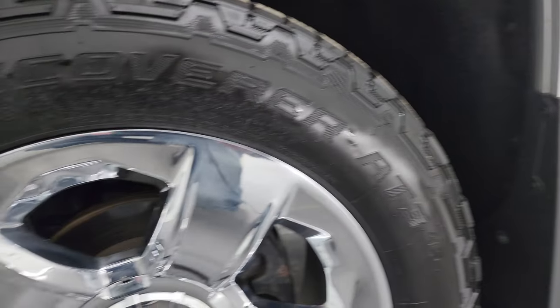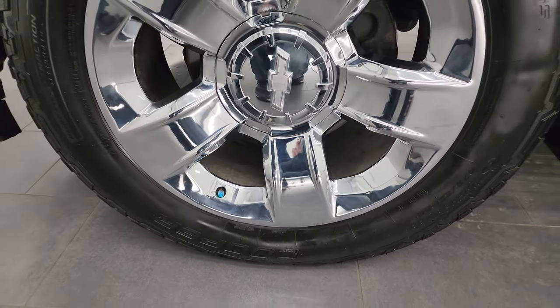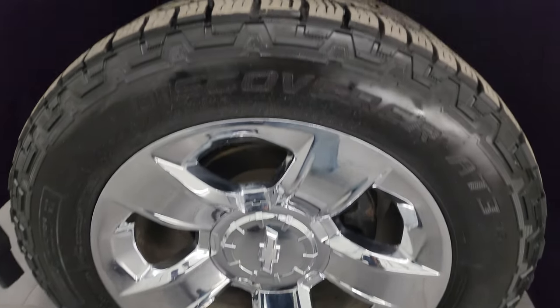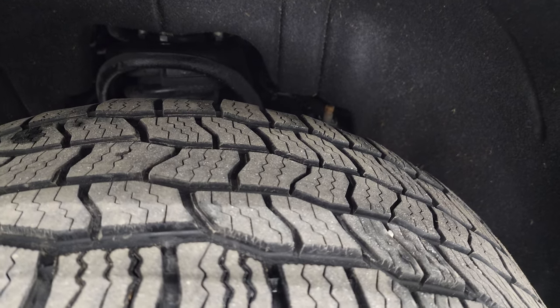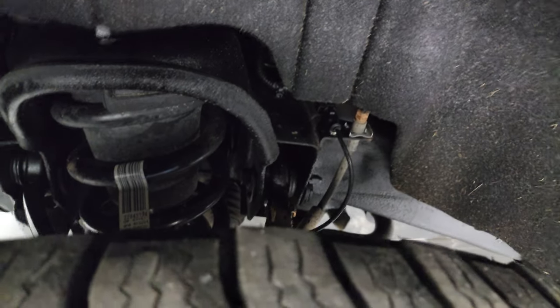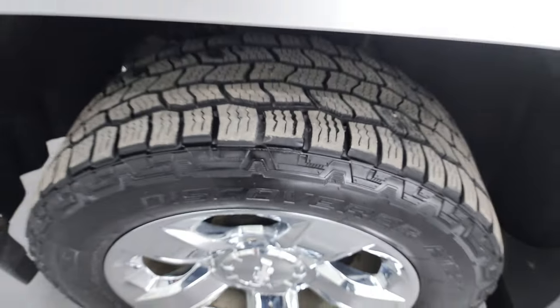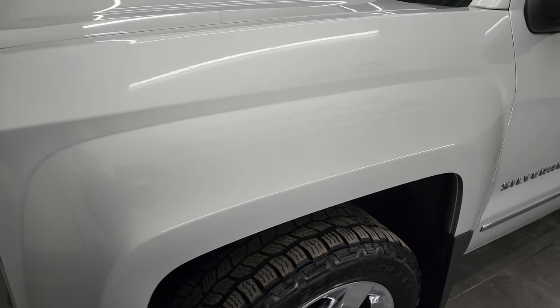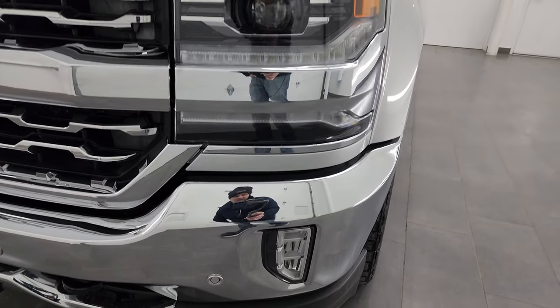This one comes with the 20 inch chromed alloy wheels. No major scuffs or scrapes on there and it comes with Cooper Discoverer AT3 tires. These are 275 55R20s and I would say that they have probably about 60% of the tread left on them. Frame and underbody looks really good. This is a one owner clean title history, clean Carfax out of Wisconsin. It was previously owned up in the Green Bay area.